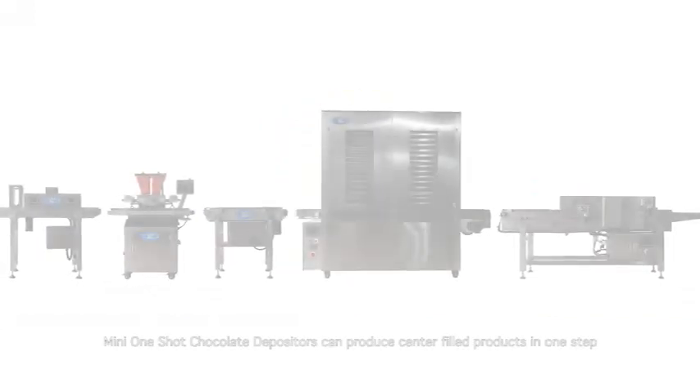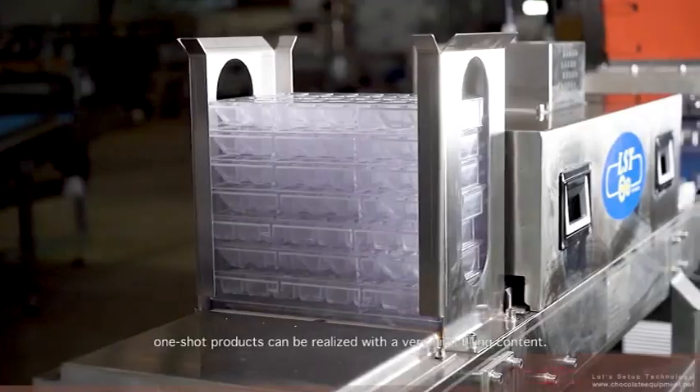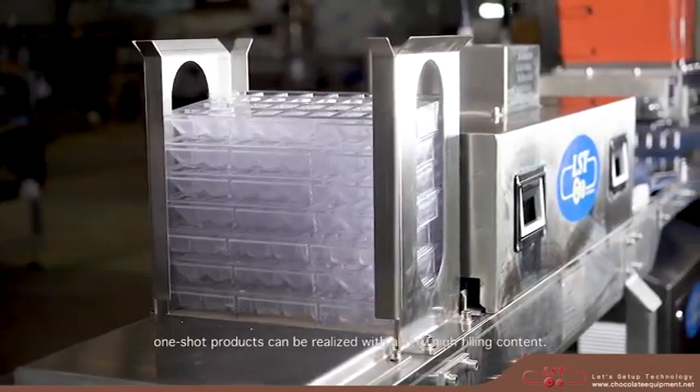Mini one-shot chocolate depositors can produce center-filled products in one step. Due to the high depositing accuracy, one-shot products can be realized with a very high filling content.